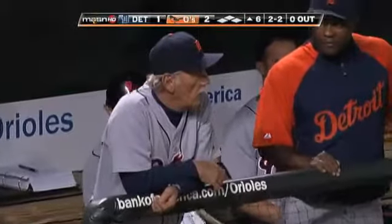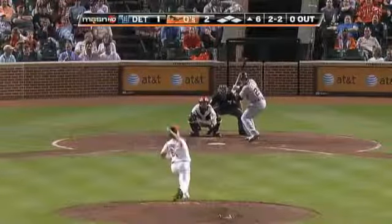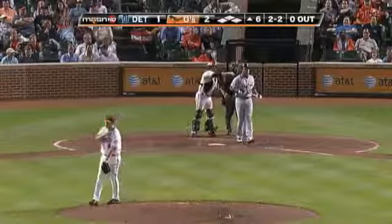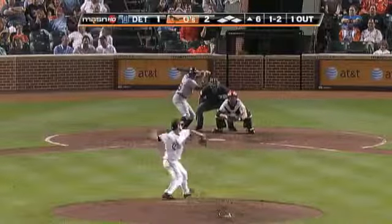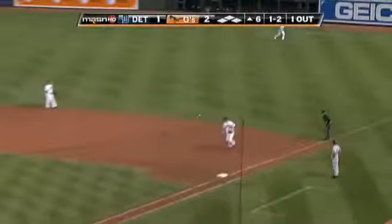He's got a .334 slugging percentage of .623. Swung on and missed — lengthens the work of your pen. 1-2 delivery — and that's going to be a base hit.